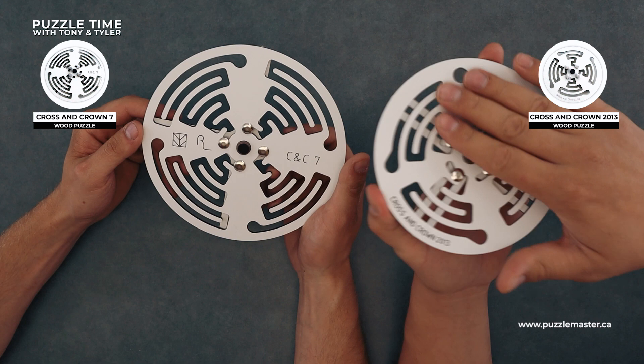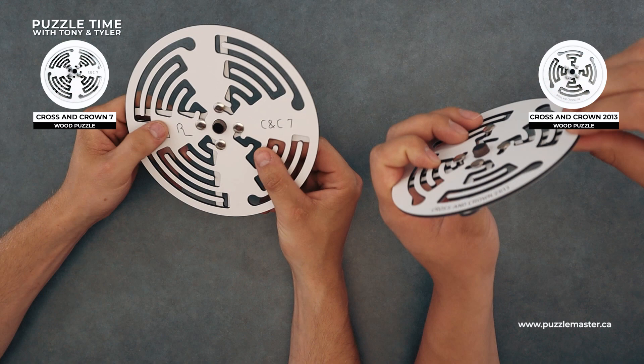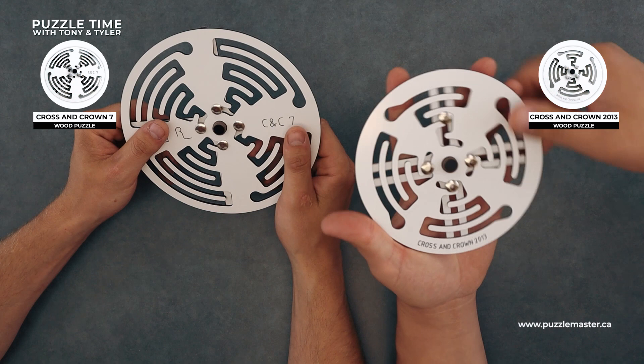It looks like some sort of plastic, but obviously the outside has some sort of veneer. When I opened them I thought they'd feel more like cardboard, but they feel way better. This one has like a glossy finish to it. It has a high gloss — this Cross and Crown 2013.